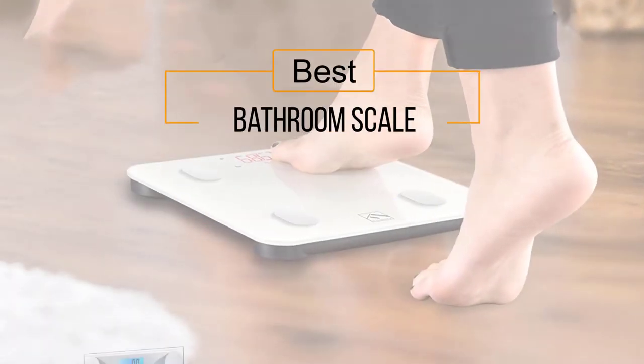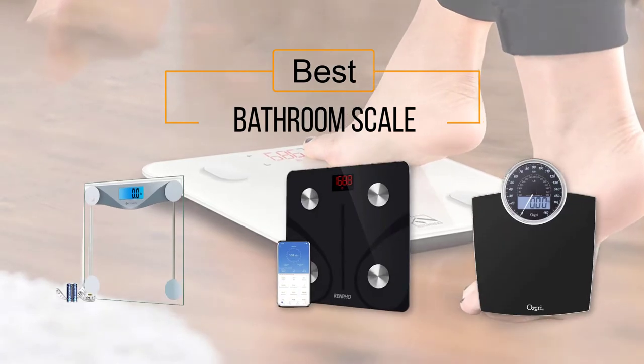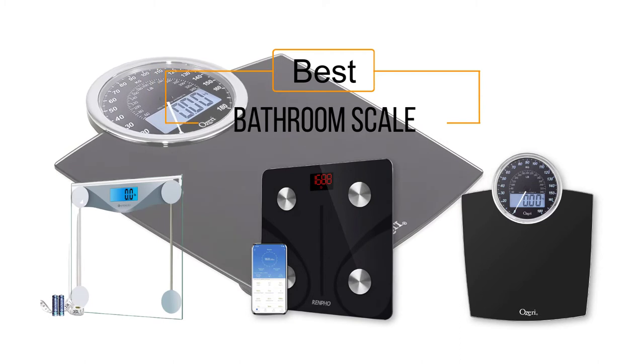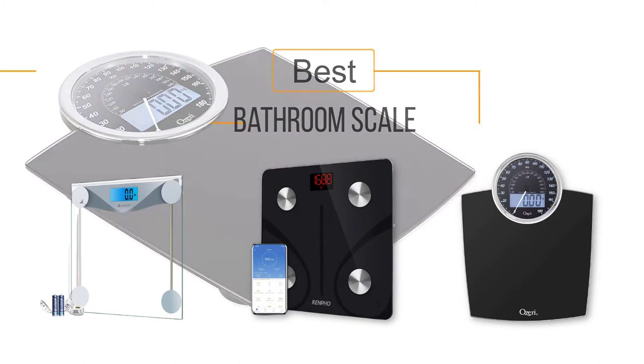If you are looking for the best bathroom scale, here is a collection you have got to see. Let's get started. At any time you can click the circle for more info and real-time deals.